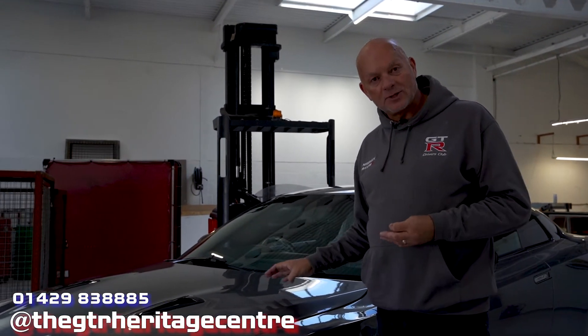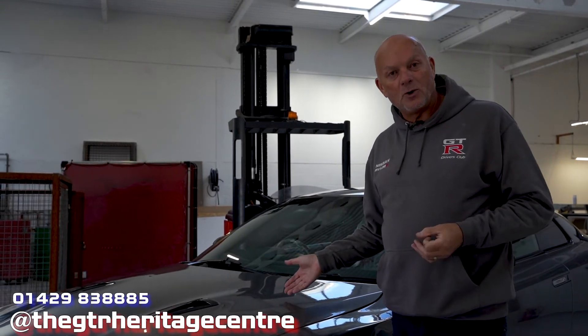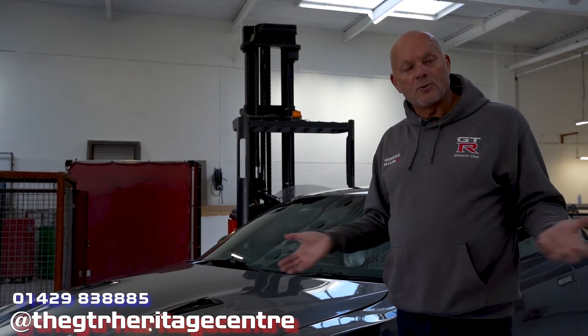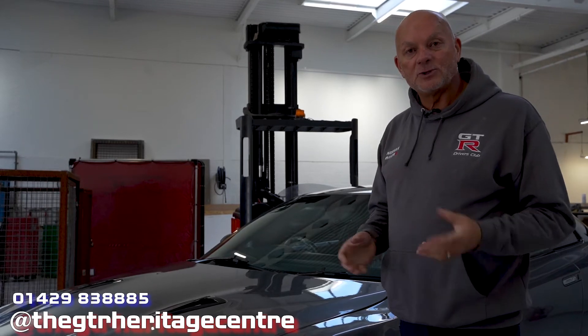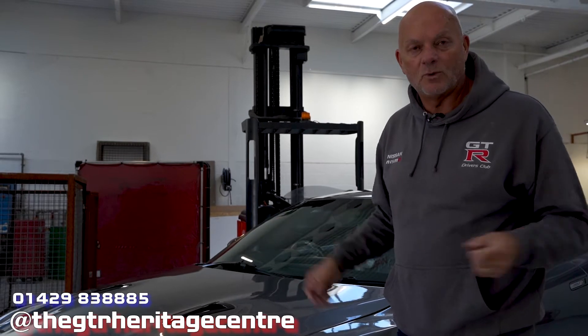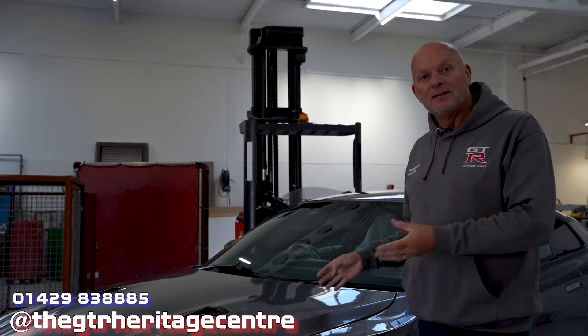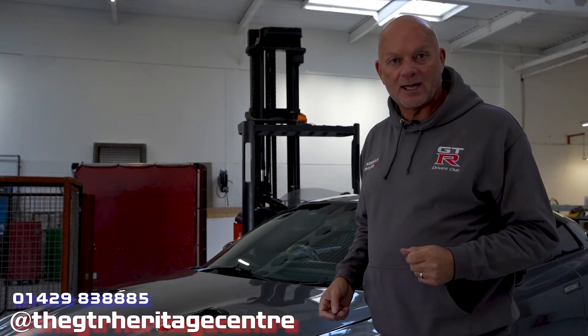Moving up into the engine - we run with catalytic converters still in place, so it's MOT friendly. It puts out around 660 brake horsepower and 660 foot-pounds of torque, so it's a square equation engine. It makes for a very lively, very responsive engine that you can use every day without fear - you don't have to cross your fingers hoping the MOT test turns a blind eye to anything.